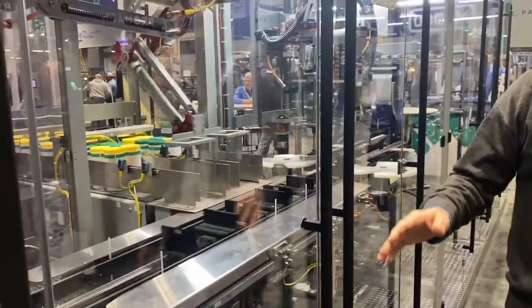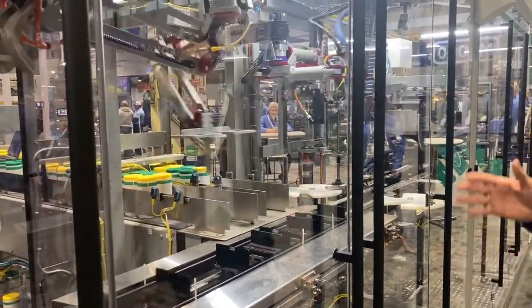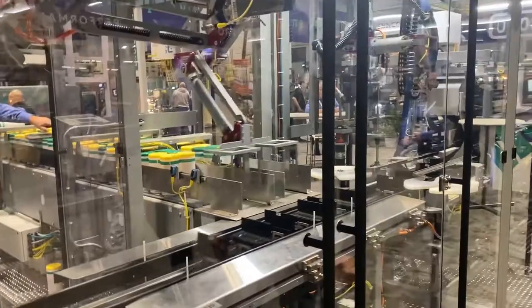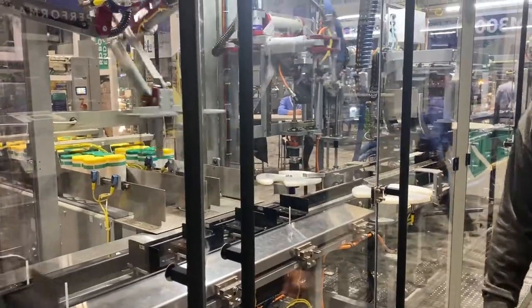The loader arms and the case erecting arms are our new Brenton robotic loaders. They reduce the amount of changeover time and parts on the machine, making it a much simpler operation.